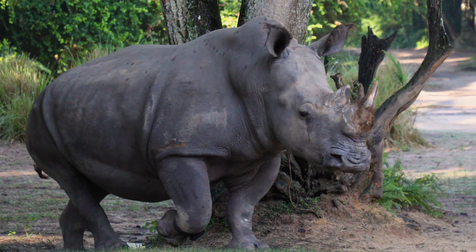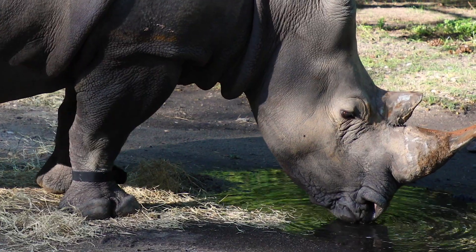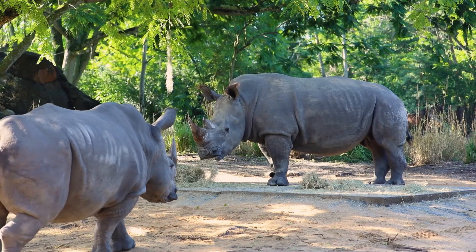It feels really cool, but it's also really challenging. Not only is this the first time we're collecting some of this type of information on rhinos, but it's also unprecedented because it's such a large collaborative project with so many different facilities.